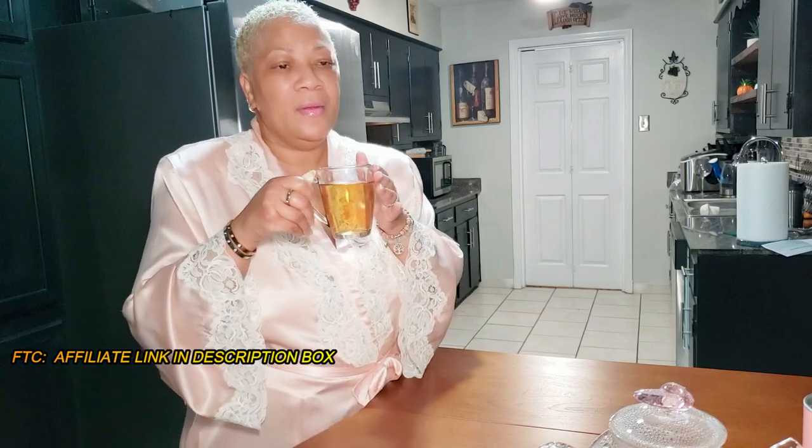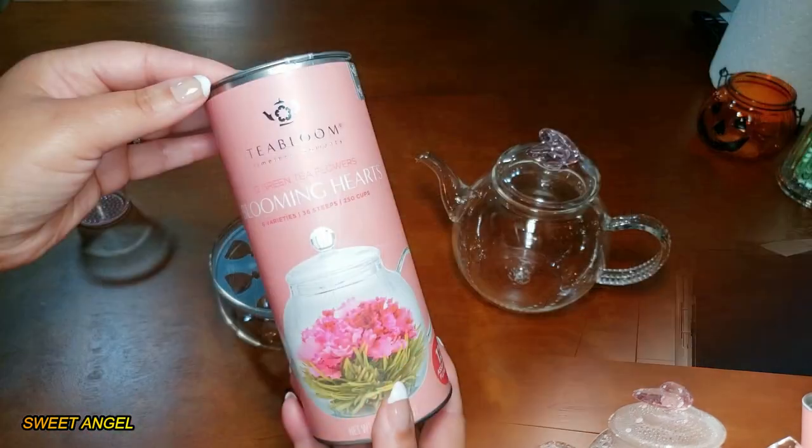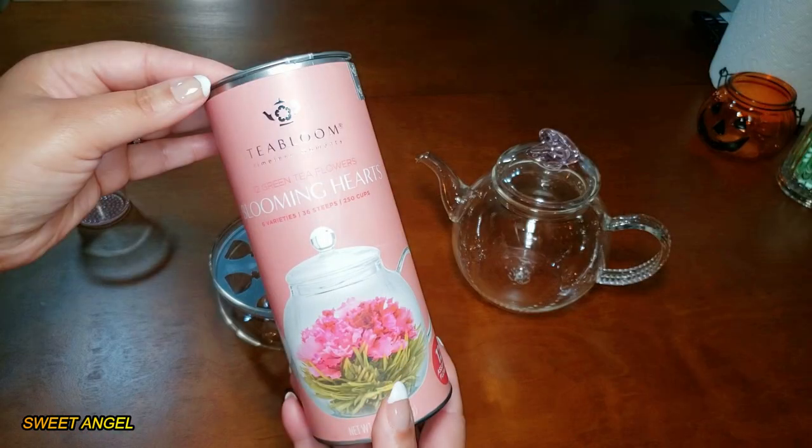Tea Bloom believes that tea does more than simply fuel our bodies or quench our thirst — it presents us with a unique opportunity to create unforgettable memories and special moments by bringing people together. Like I said, the next time I sip this one I'm going to have me a little company. Tea Bloom thinks just like me as a tea drinker and a tea lover, creating quality tea products that produce a superior and remarkable tea drinking experience.